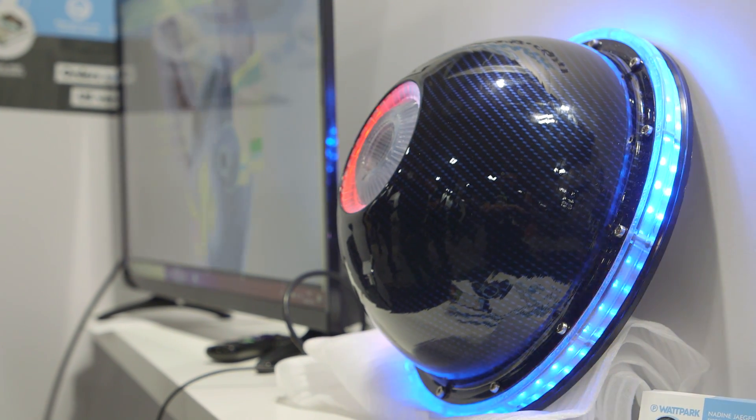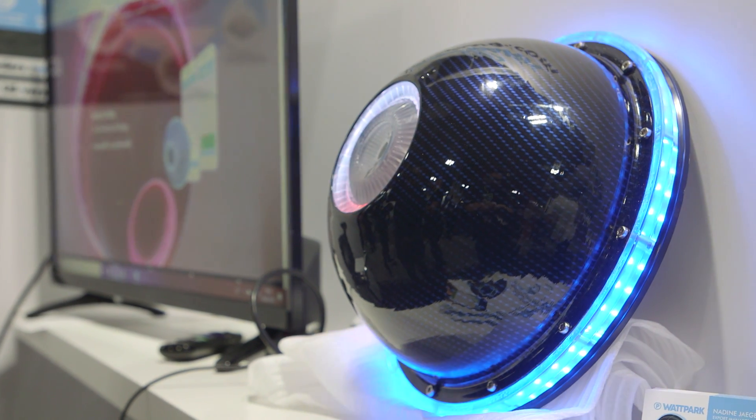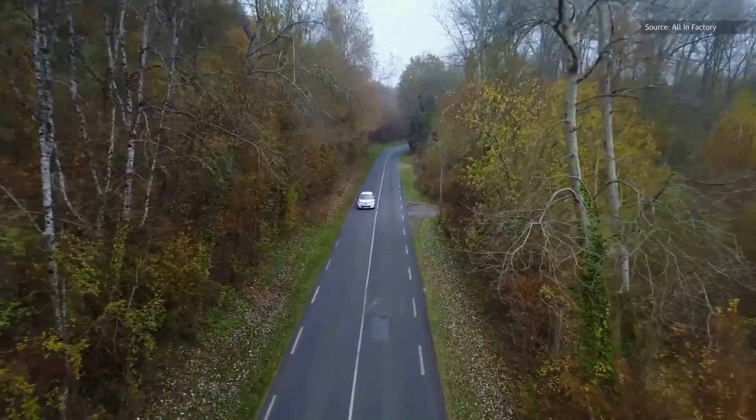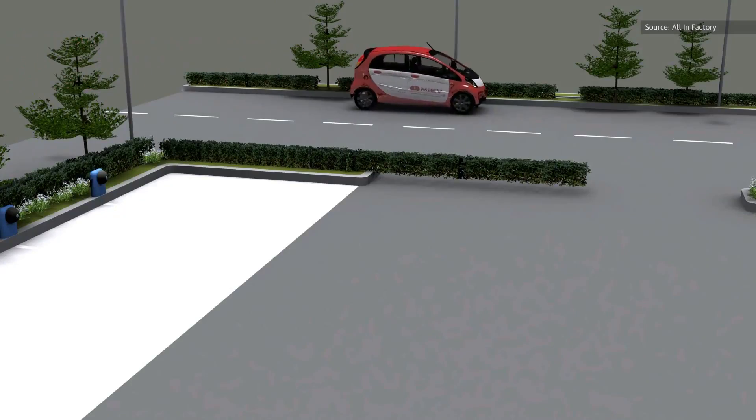Watt Park can be installed basically anywhere — in your home, out of a business, anywhere that it's legal and you have access to some power. Once you're all set up in the physical world, there's an app that allows people to book time to charge their electric vehicles on your charger.